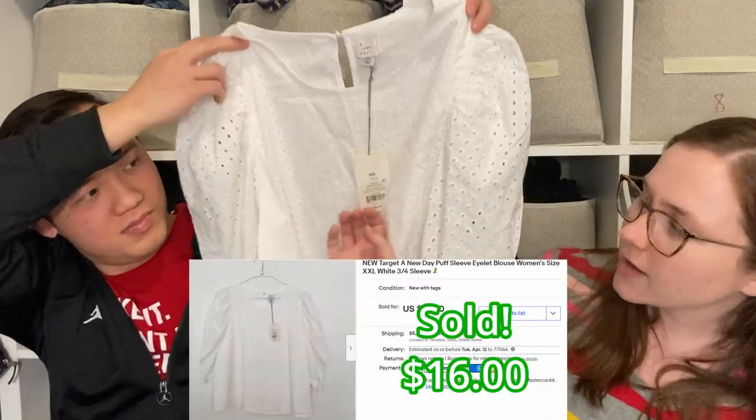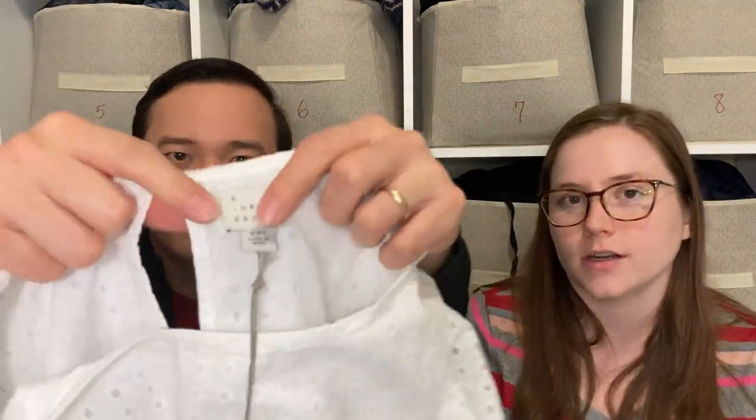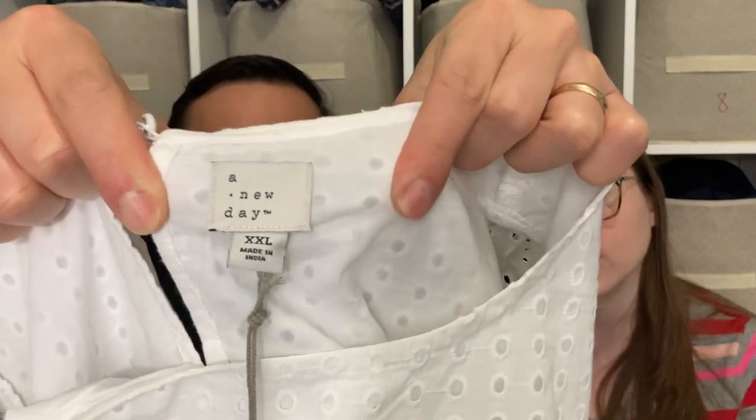This is A New Day, which is Target's brand, and it's new with tags. I figured I could take it into Plato's Closet or something. It's from Q4 2020, so I think they would buy it because it's a more recent piece.